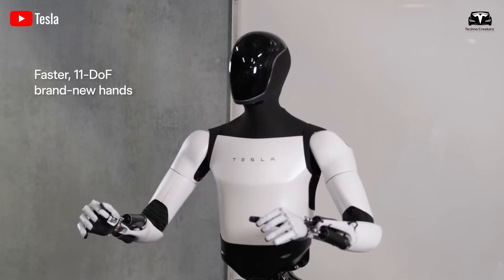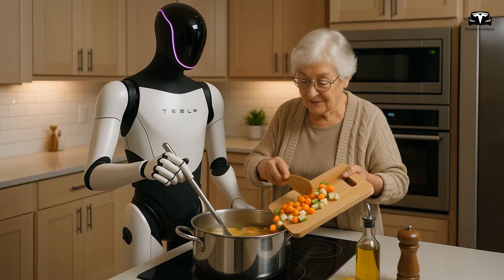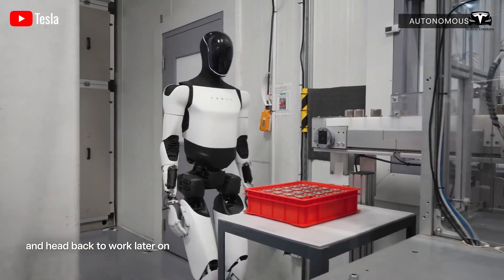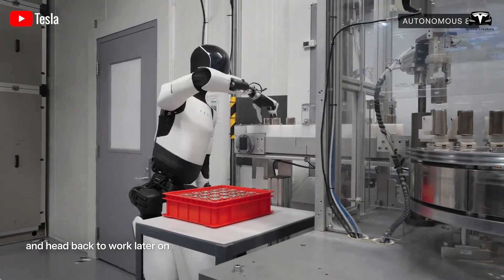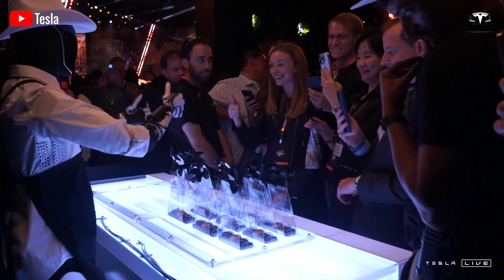Its arms, with 22 degrees of freedom, enable precise tasks like threading a needle, operating tools, or preparing breakfast in seconds while cleaning up afterward. The robot learns continuously, becoming smarter with each use, and supports multiple languages for natural communication.